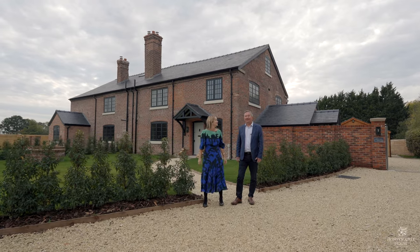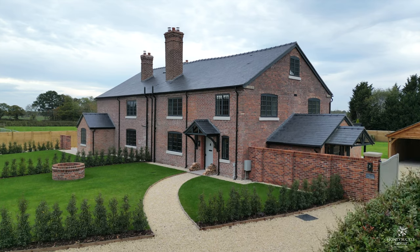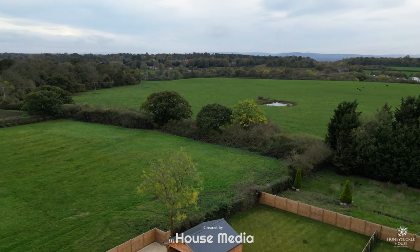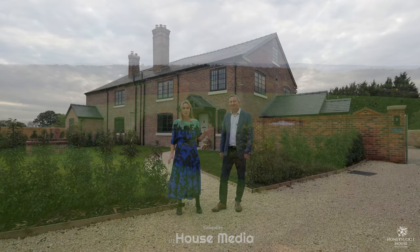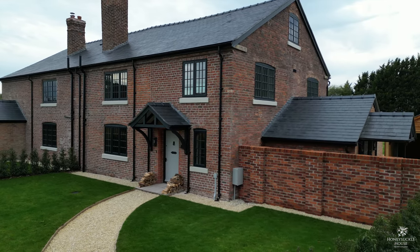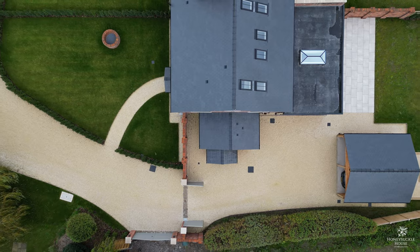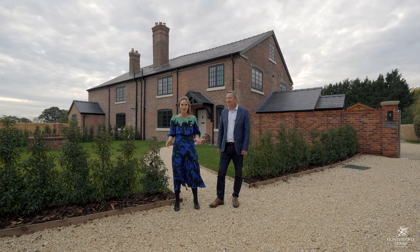Welcome to Old Hall Estate and the centrepiece of this new small development: two fabulous homes, Wisteria Cottage and Honeysuckle House. Beautiful location — couldn't be more handy. We're right on the edge of Huntington Village, but also only a few miles from the city of Chester, close to the Network Link too. These homes have been developed from the original period farmhouse with such style and consideration. I'm so excited to show you around, let's take a look.